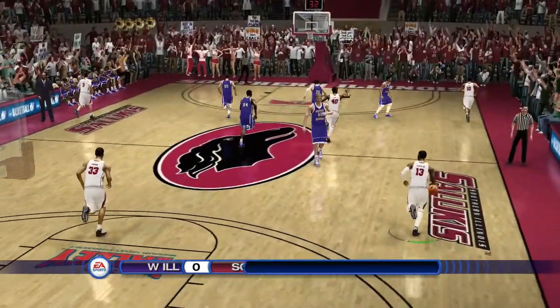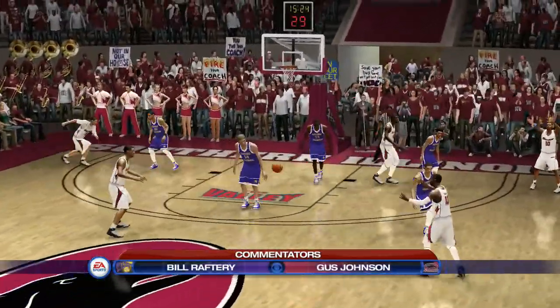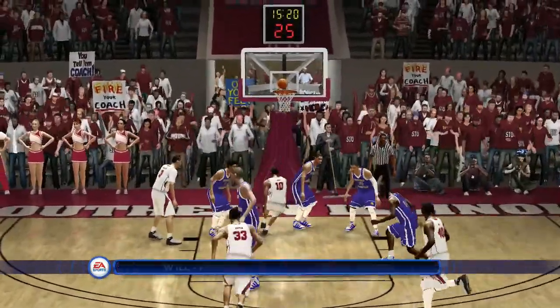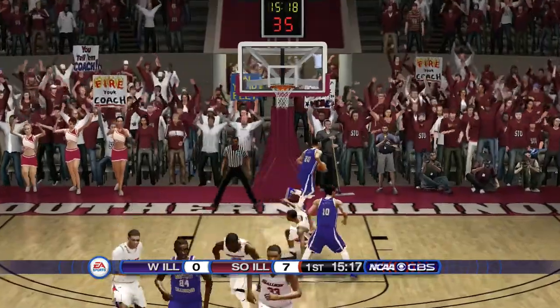Ladies and gentlemen, if you're just tuning in, thanks for joining us tonight. Gus Johnson here alongside Bill Raftery. Put a little English on it.